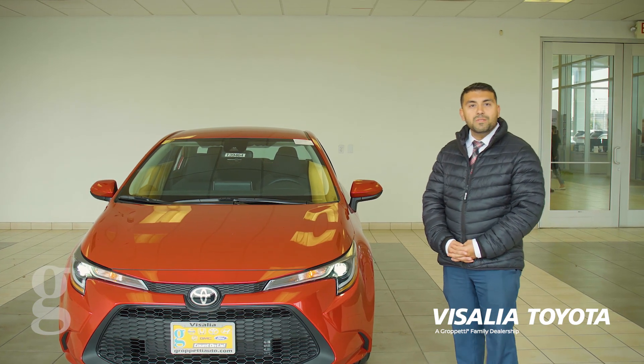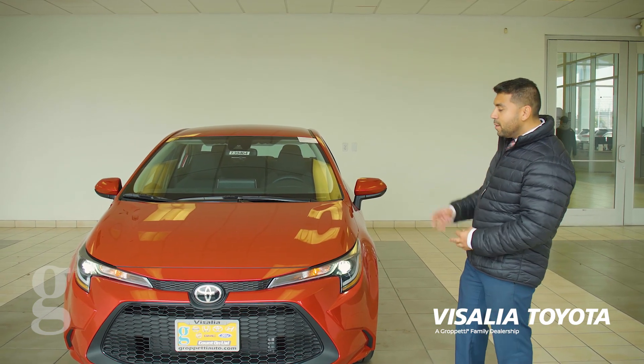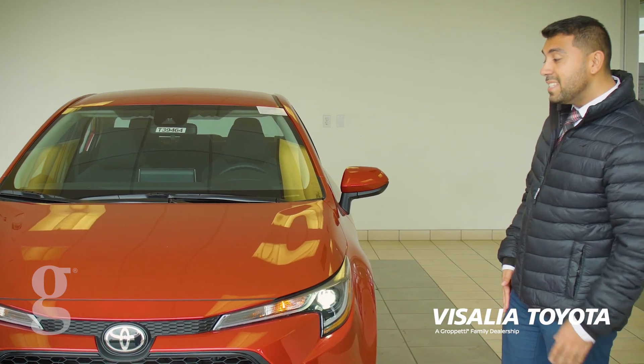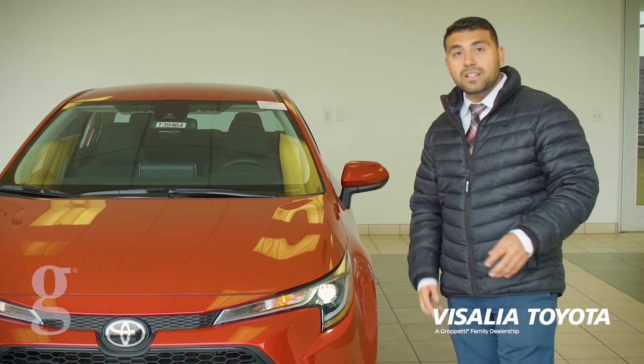Hi, my name is Alishan Mumtaz. Welcome to Visalia Toyota. Today I'm going to be talking to you about our all-new 2020 Toyota Corolla. This is one of the most desirable trim levels that we have here — it's the LE model.